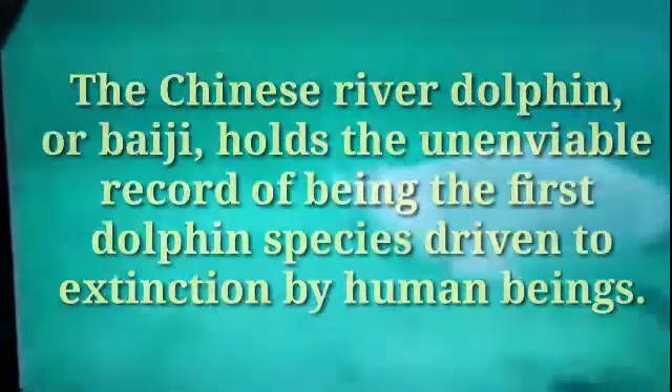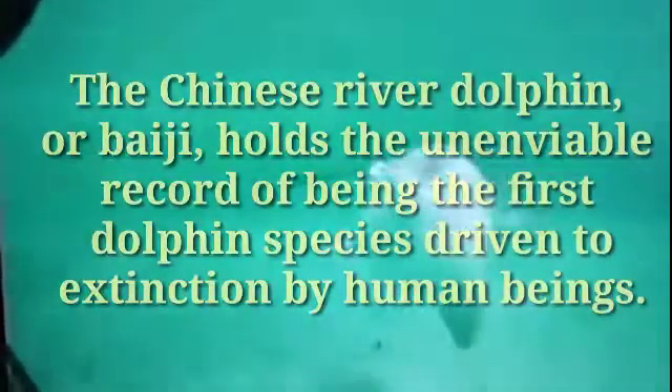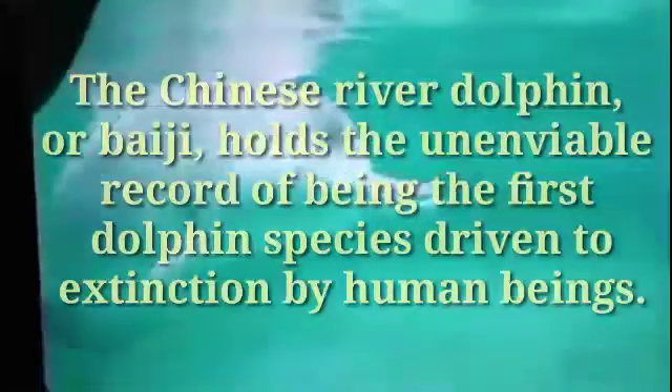Number five: Chinese River Dolphin. The Chinese river dolphin, or baiji, holds the unenviable record of being the first dolphin species driven to extinction by human beings. Baijis ate a wide variety of freshwater fish. The mighty Yangtze River in China was the baiji's home for 20 million years — it took less than 50 years for humans to wipe them out. Baiji numbers crashed dramatically and then disappeared entirely from the river.